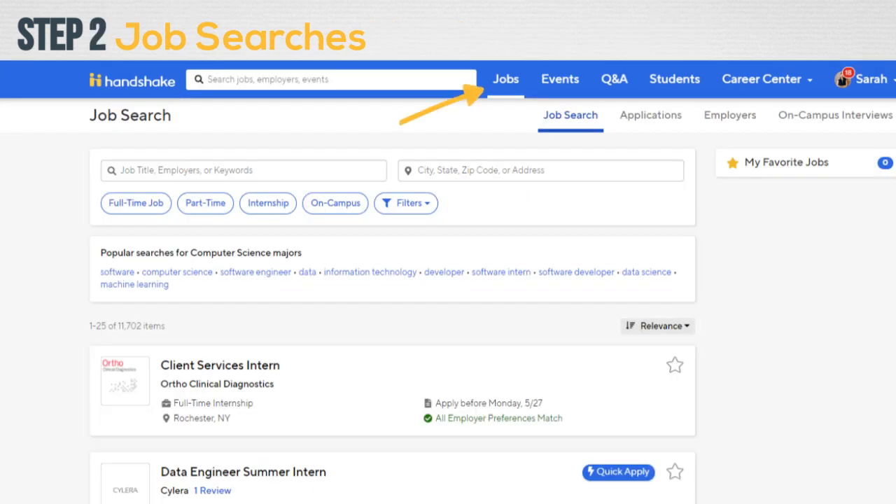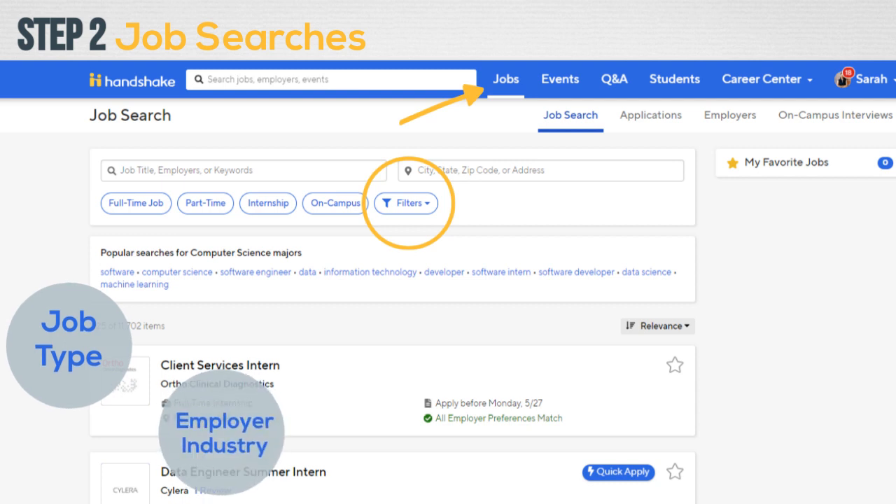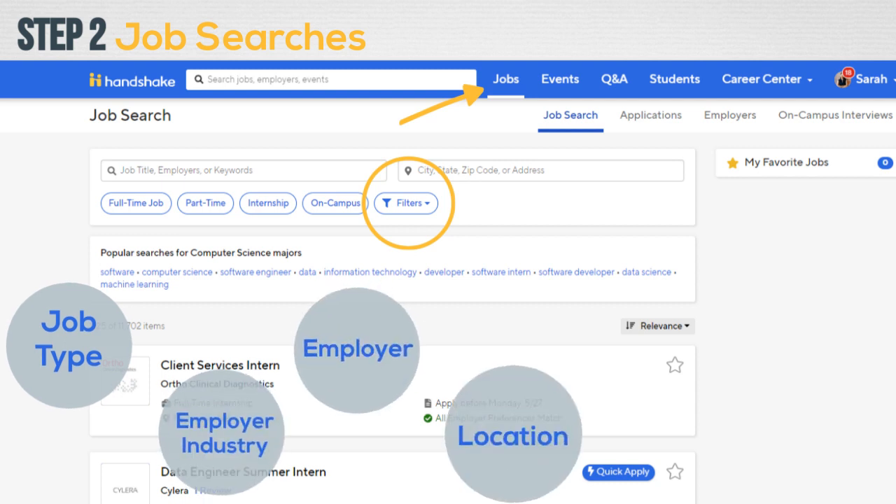Once you have selected the Jobs tab at the top of the Handshake home page, you can search for jobs and filter by topics such as job type, employer industry, employer, location, job title, or major.